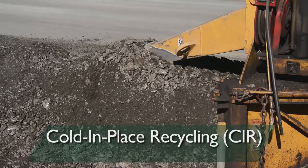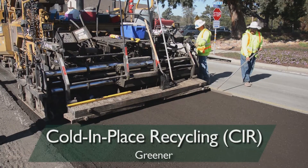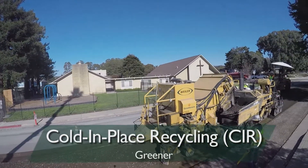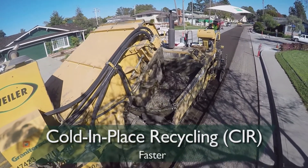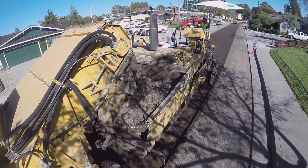CIR delivers three important benefits. It costs less than traditional paving. It's greener — CIR saves a ton of waste from going to landfills and reduces truck traffic. Plus it's faster. Road closure to traffic during CIR is minimal, which allows the process to operate quickly, minimizing the impact on drivers.